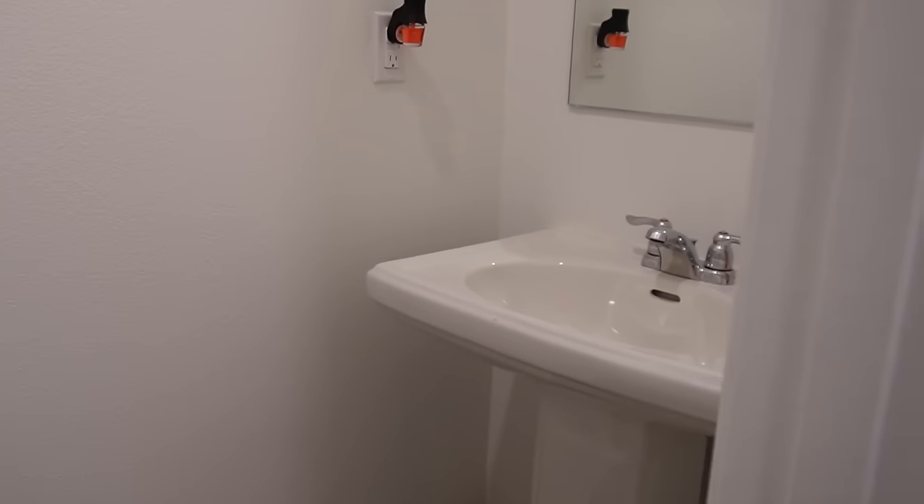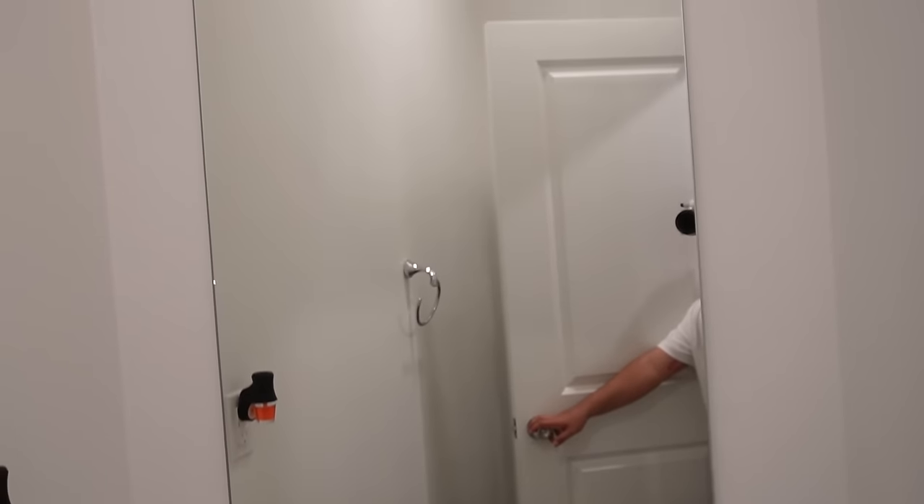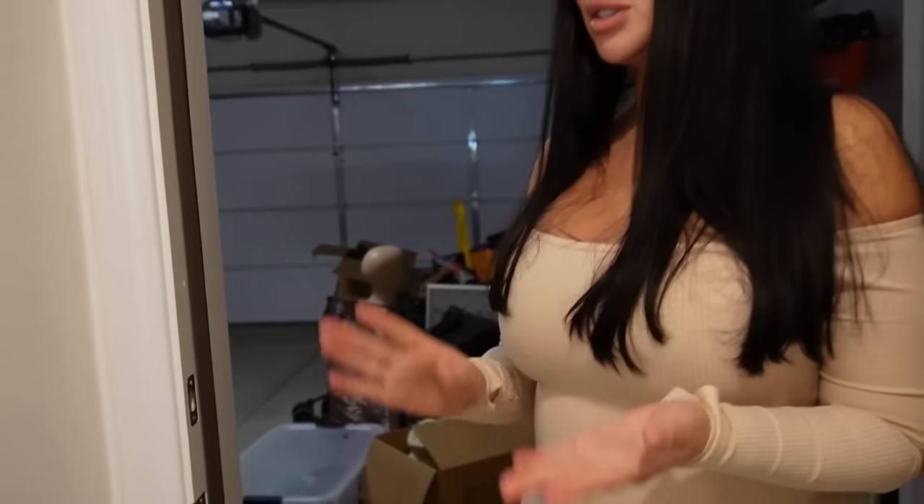We have the guest restroom, which I will be remodeling because I love making my life complicated. It's pretty simple and plain right now. I want to add some wallpaper and floating shelves. And then here is our three-car garage — right now we are separating what we want versus what we don't. We're going to have shelves in here to organize party stuff, storage, and baby stuff.